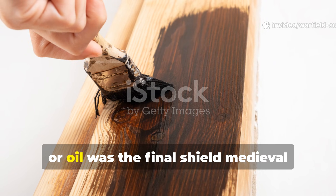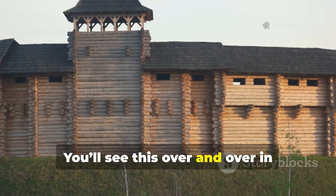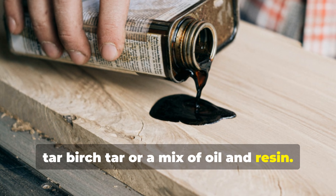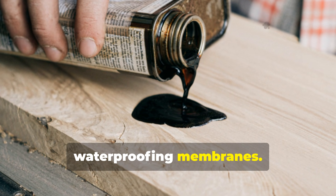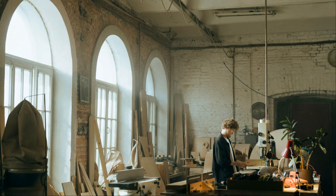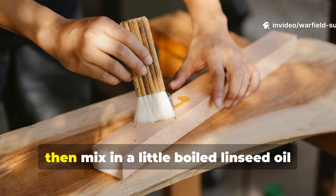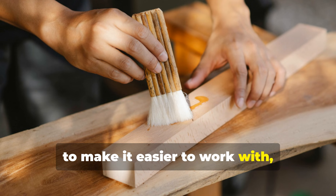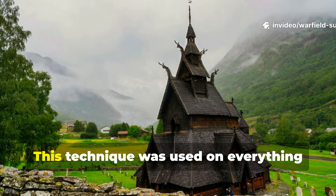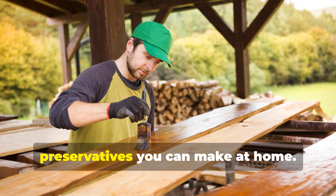Coating wood with tar, pitch or oil was the final shield medieval builders relied on. You'll see this over and over in historical records: timber coated in pine tar, birch tar, or a mix of oil and resin. These coatings acted like medieval waterproofing membranes, and they're still used today by craftsmen who refuse to rely on synthetic chemicals. A practical modern method is quite simple: warm pine tar until it thins out, then mix in a little boiled linseed oil to make it easier to work with, and brush it on. Let the wood soak it up in the sun, then apply a second layer. This technique was used on everything from Viking ships to medieval barns, and it's still one of the very best natural preservatives you can make at home.